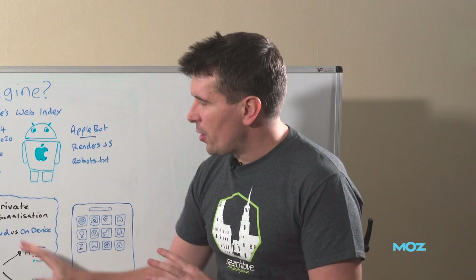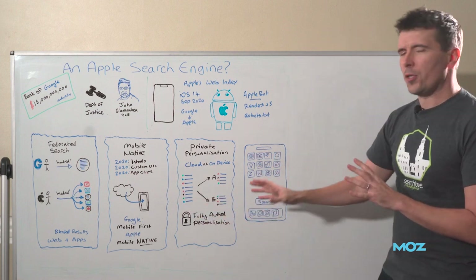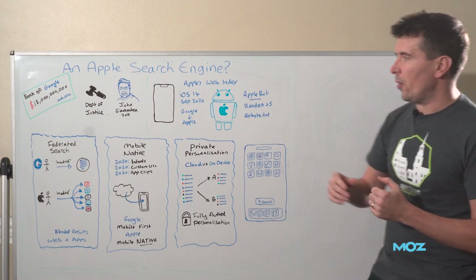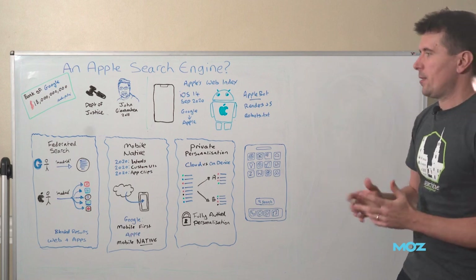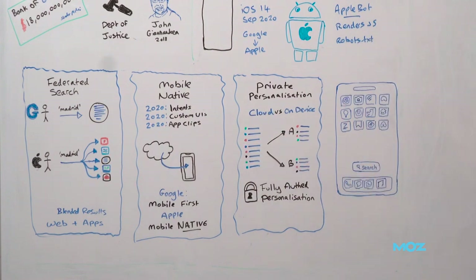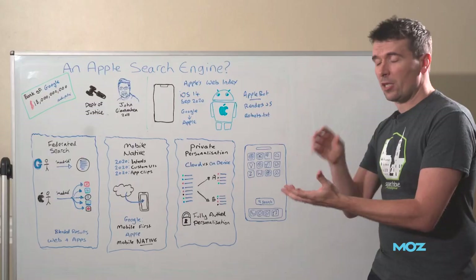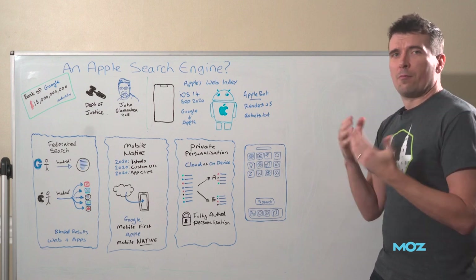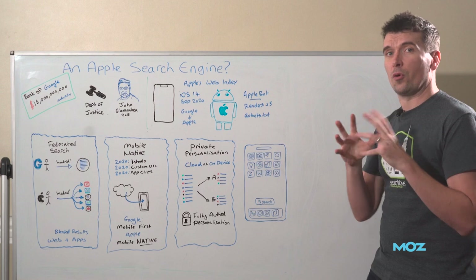In terms of personalization, Apple will have a potential advantage here too. With the federated search approach, Apple can do what I call fully authenticated personalization. If you do a recipe search for a schnitzel recipe on Google, you'll get some personalized results but they'll come from the web index. If you do a schnitzel recipe search on your device, this federated search approach will allow Apple to look into your private databases. If you've got the Recipe Keeper app, it'll see you've got a schnitzel recipe in the app and pull that out. It might see that your mum sent you a message on Facebook about the best way to make schnitzel, and pull that out too. This is stuff Google can't do — Google can't look behind the curtain into your private databases.